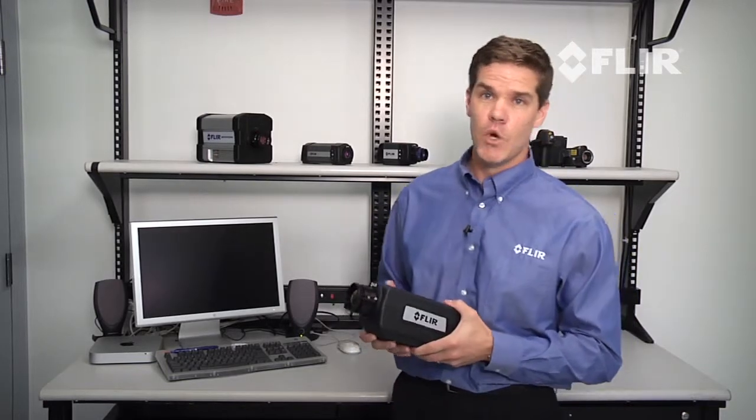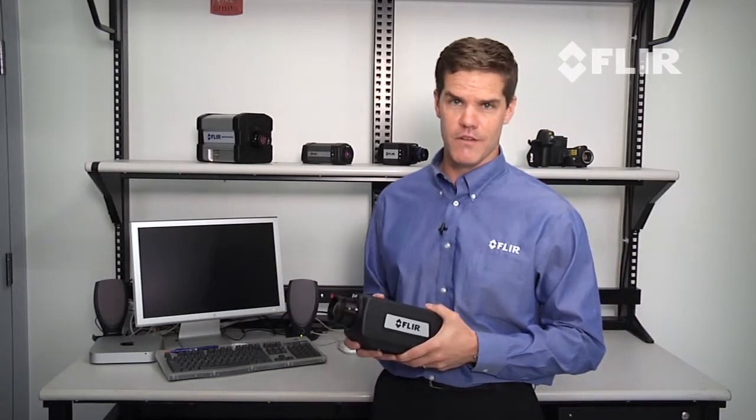In addition, the optional close-up lenses allow you to get all the way down to 5 microns per pixel spot size. For more information on the A6700SC or a live demonstration, please contact your FLIR representative.